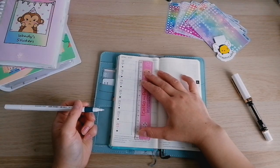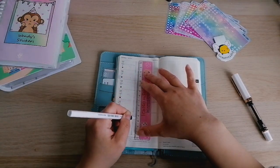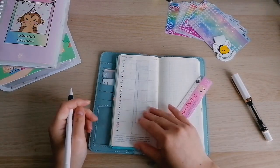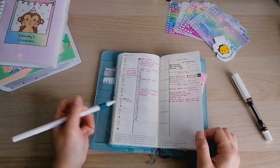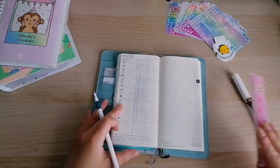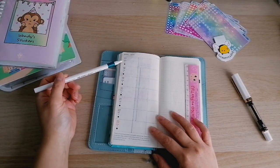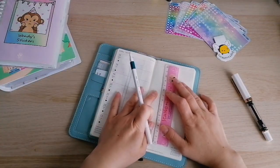So the week I'm planning in my planner is the following week. Today is a Friday — it's Friday the 14th, which is my sister-in-law's birthday today. I'm planning for the week from the 17th to the 23rd of April.